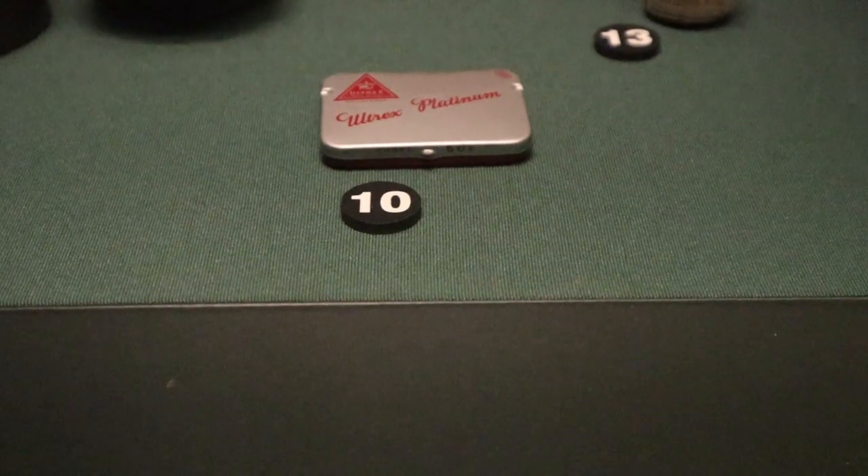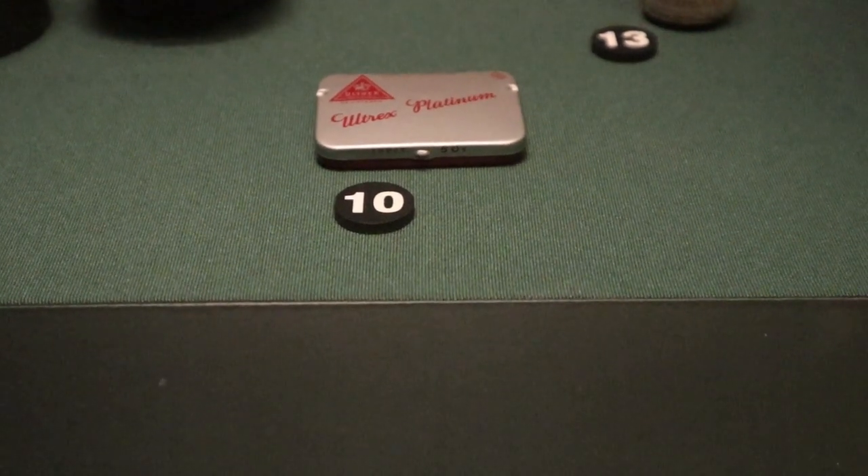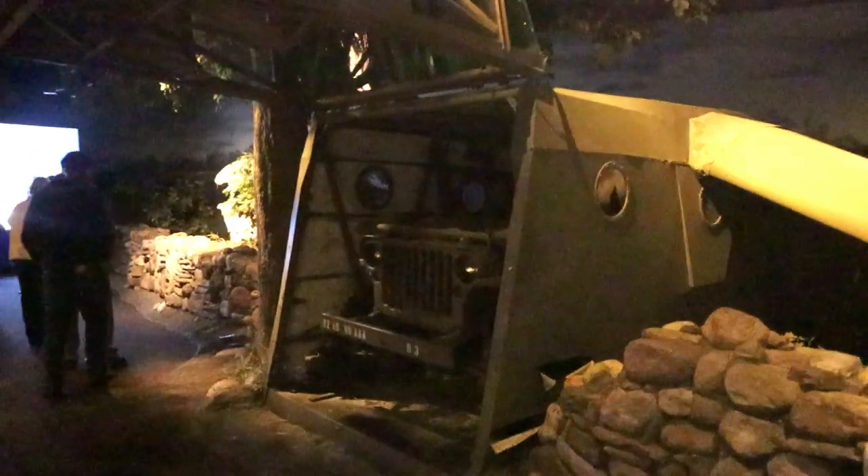Now here we have a box of condoms. These were given to soldiers and they weren't used for what you think they were normally used for. They were actually often used to cover the barrels of weapons so they wouldn't get dirt and sand in them.